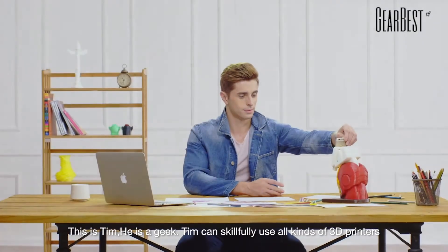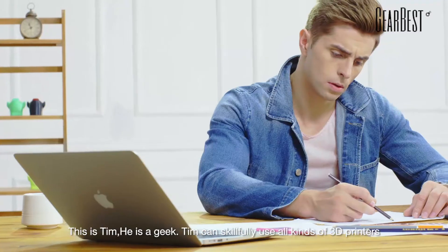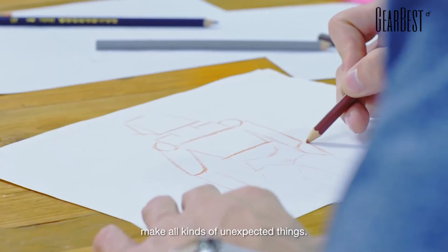This is Tim. He is a geek. Tim can skillfully use all kinds of 3D printers and make all kinds of unexpected things.